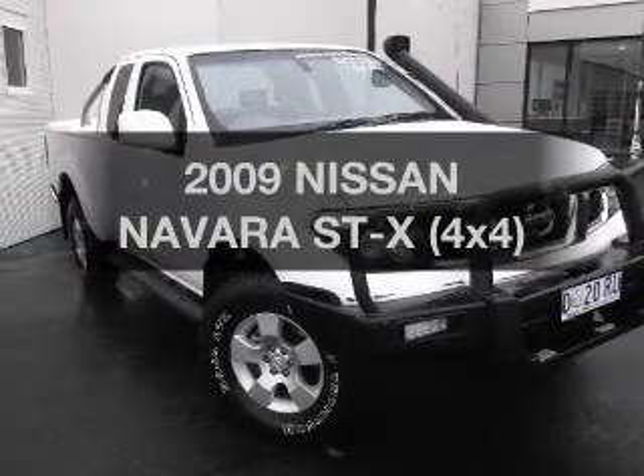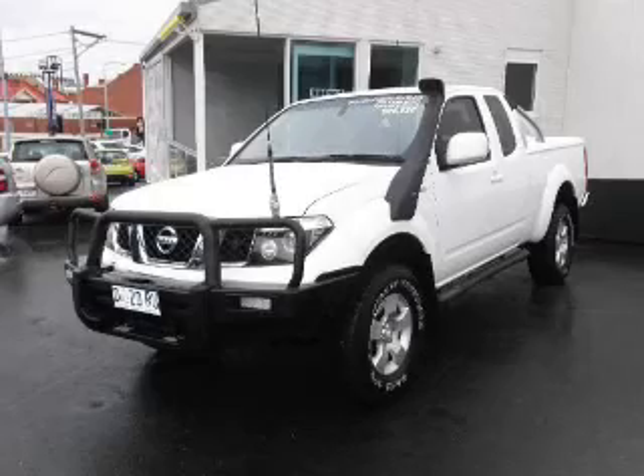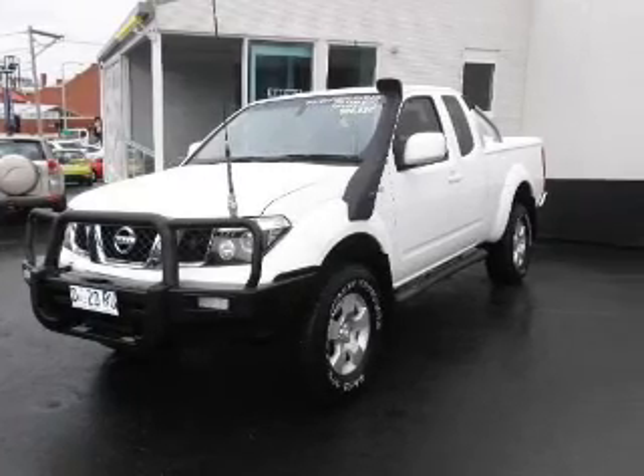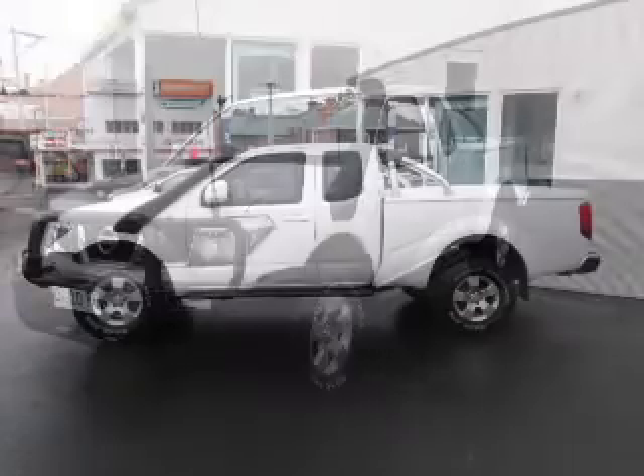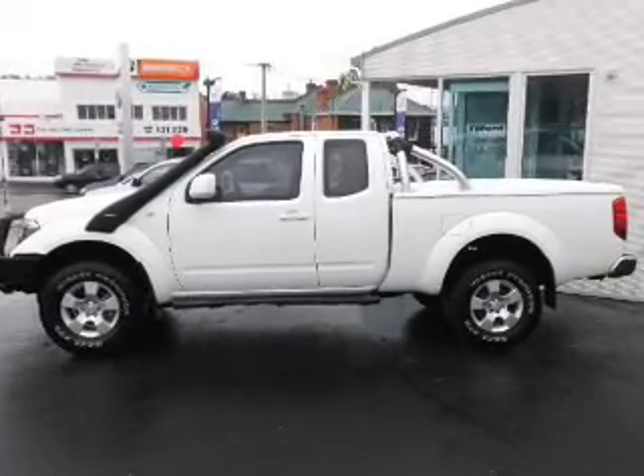Take a look at this 2009 Nissan Navara — travel the roads in style and comfort in this great vehicle with a reliable engine connected to a manual transmission that will keep you in touch with your vehicle.